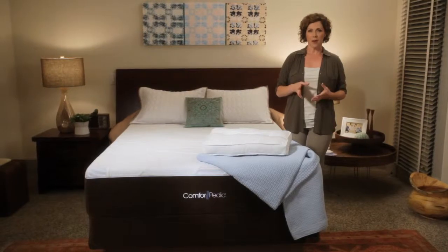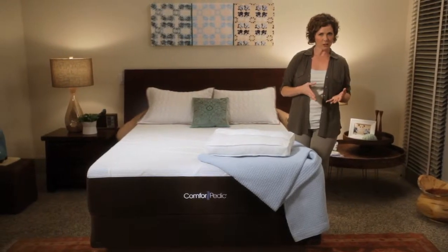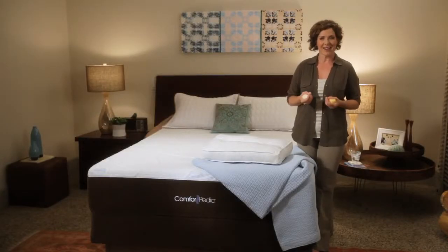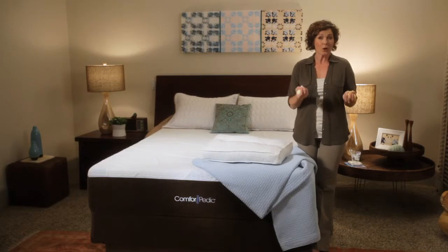Traditional memory foam mattresses have been available for years. And while their benefits, such as motion separation and pressure relief, have been a constant, so have their problems. People complain about a sinking, hard-to-move sensation when you lie down — sort of like quicksand. Comforpedic uses Advanced NXG Memory Foam, which responds more quickly to your movements.